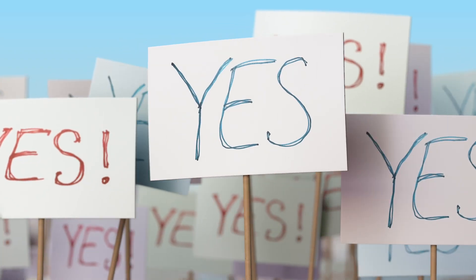Ever wonder why your newsletters don't perform well? The truth is, most newsletters are boring — like a guy in a suit talking at you for three hours boring. So how do you make newsletters exciting and write them quickly?